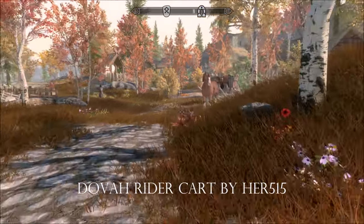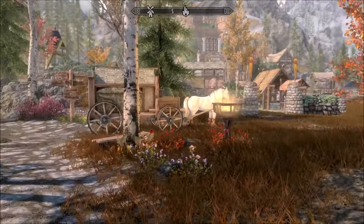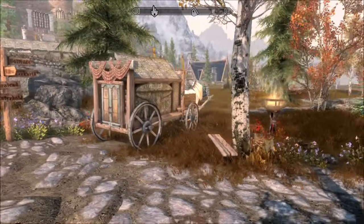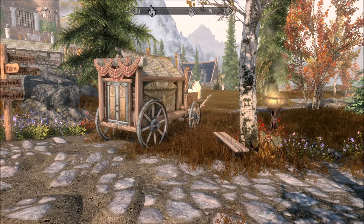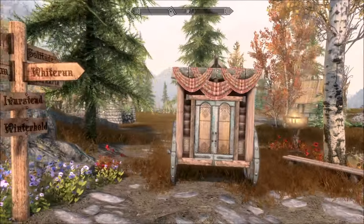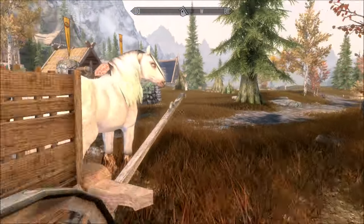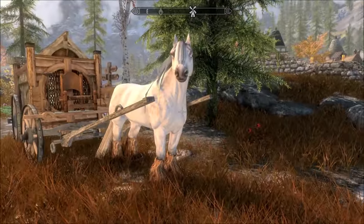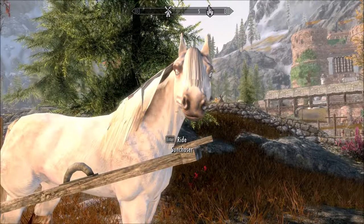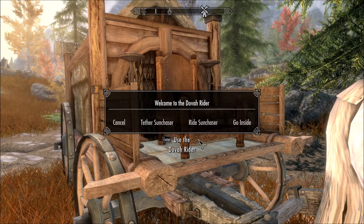It's not the first time I've seen a caravan - here's the Whiterun Stables - but this one's quite different. I think I had Mentha's Gypsy Wagon and I also had a Gypsy Caravan, which was just for the legendary edition. This is cute, it's by Her515. This is where you'll find it, obviously it's free. We have our horse - he is tethered.